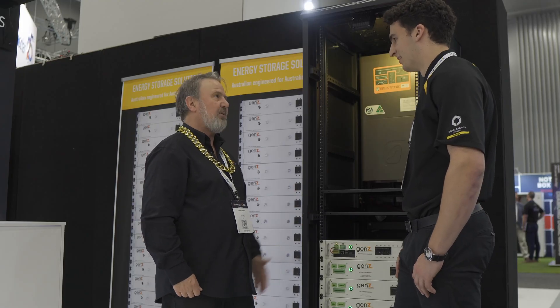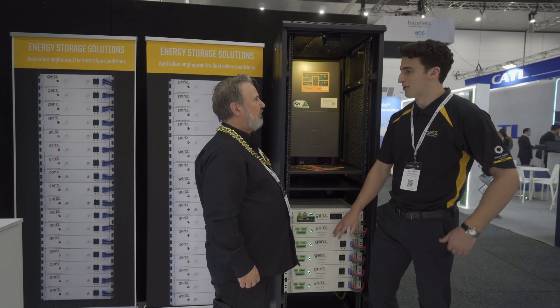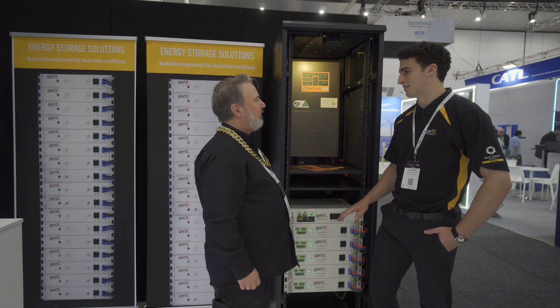What's changed from the models from a few years back? Well, there's a couple of new changes. First of all, they're now a 3.5 kilowatt-hour module instead of the standard 3 kilowatt. And most importantly, they have a new smart BMS system.